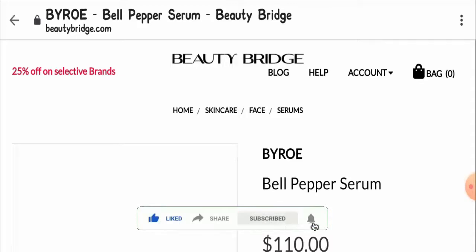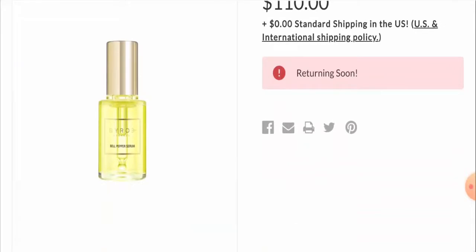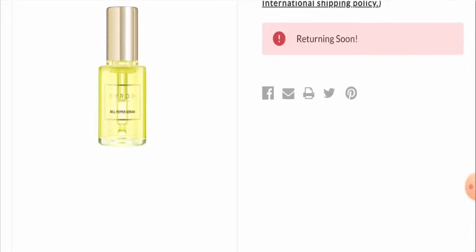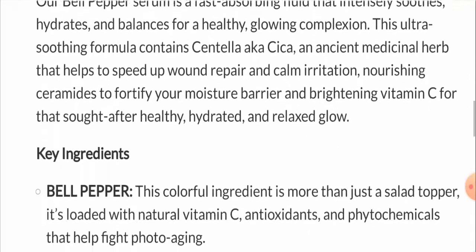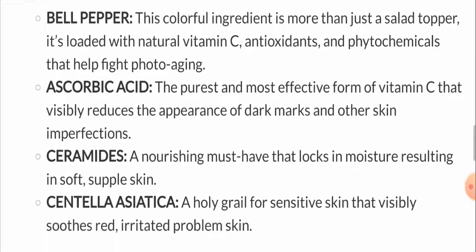Bell Pepper Serum is a potent skin-soothing concentrate that intensely hydrates, balances, and restores your complexion. This nourishing formula combats irritation with a combination of an ancient medical herb that helps speed up wound repair and reduce inflammation. Nourishing ceramides fortify your moisture barrier, and brightening vitamin C provides a healthy, hydrated, relaxed skin glow. The key ingredients used in this serum are bell pepper, ascorbic acid, ceramides, and centella asiatica.